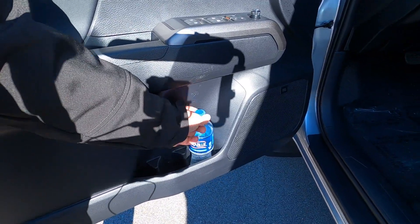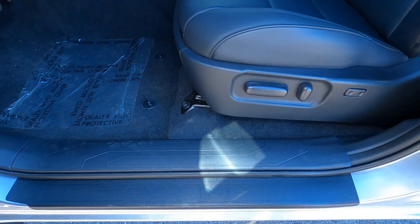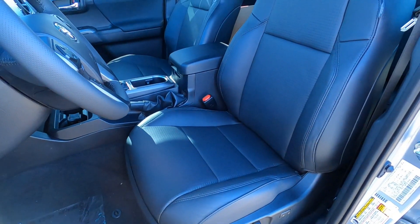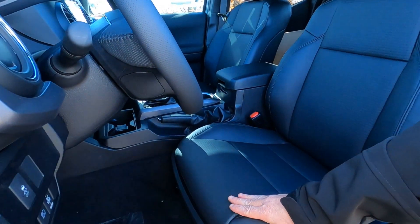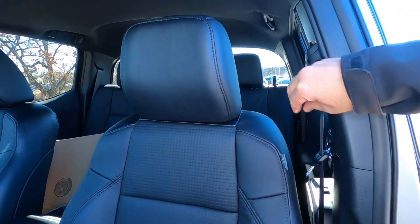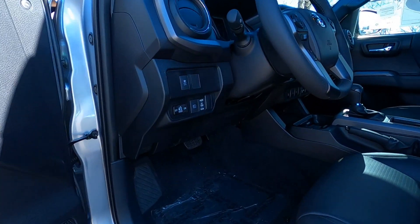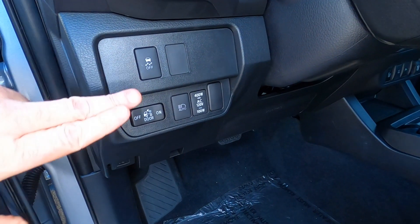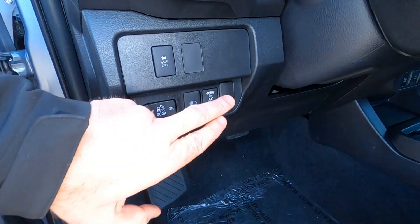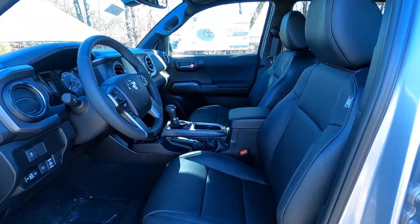Dual bottle holders in the front doors, and also bottle holders in the back doors. Power seat on the driver's side, power lumbar support — no power on the passenger side. These are leather seats. Front and rear seats are leather, with adjustable headrests, adjustable seatbelts, and side airbags — super safe and comfortable. Down on the lower part of the dash: traction control on and off, cargo light for your bed light, automatic high beams, and our 120-volt on/off switch.